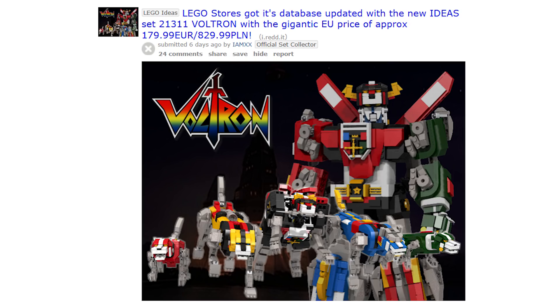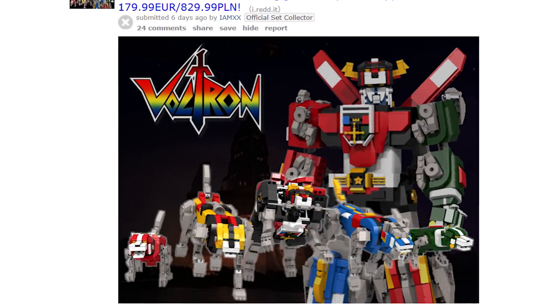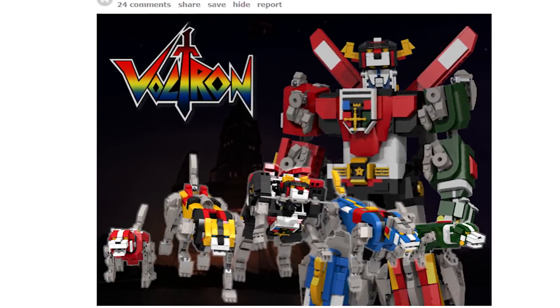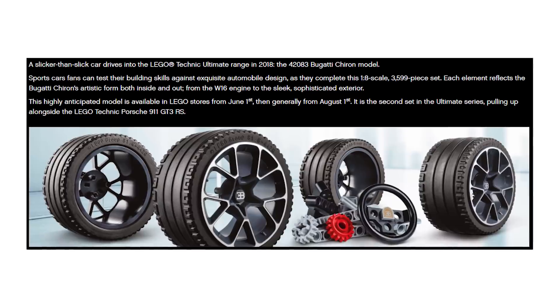Also from Reddit this week: the new LEGO Ideas Voltron set will be selling for 180 euros. That's a pretty big price, suggesting it'll be a big set. And the giant Technic Bugatti Chiron set that was supposed to release in August has now been pushed forward to June.